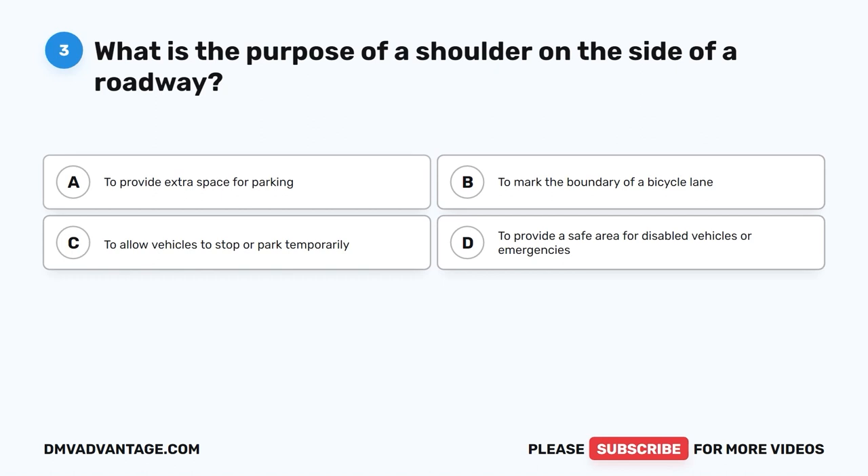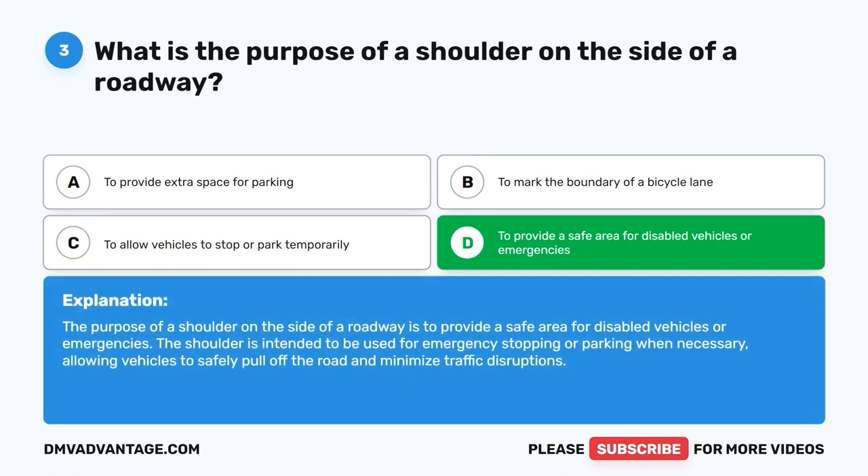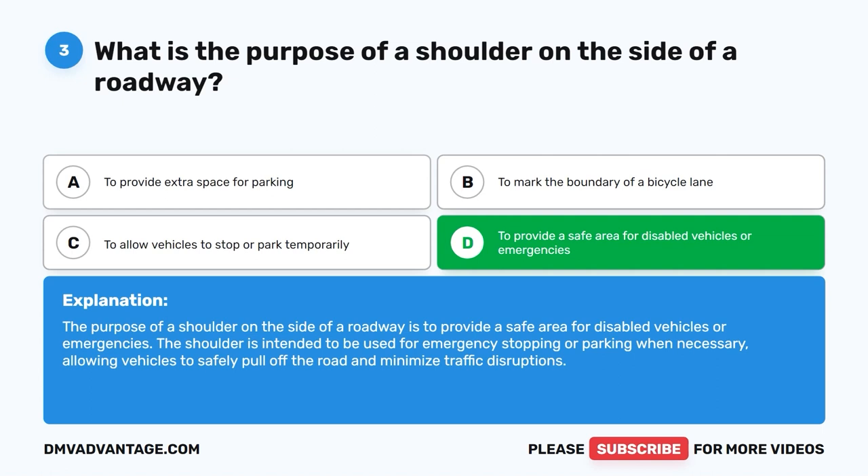Question 3: What is the purpose of a shoulder on the side of a roadway? A. To provide extra space for parking. B. To mark the boundary of a bicycle lane. C. To allow vehicles to stop or park temporarily. D. To provide a safe area for disabled vehicles or emergencies. The correct answer is D. The shoulder is intended for emergency stopping or parking when necessary, allowing vehicles to safely pull off the road and minimize traffic disruptions.